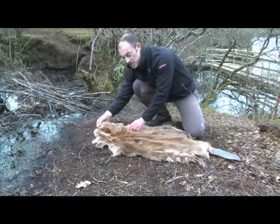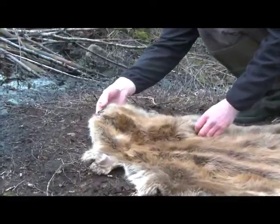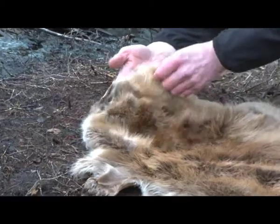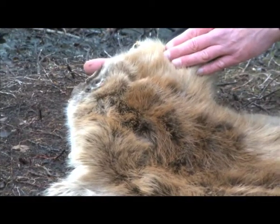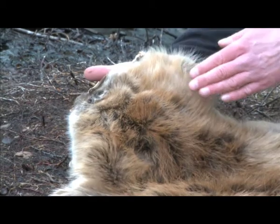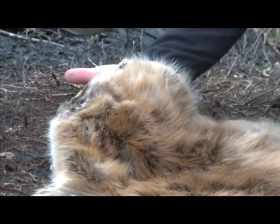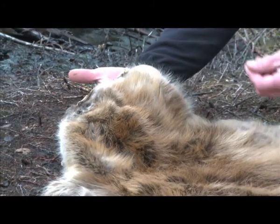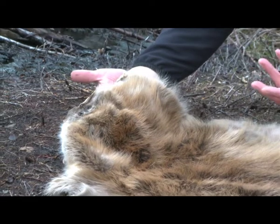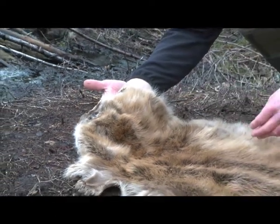Starting with the head end of the beaver — a big broad head with nose, eyes and ears. On this animal they're obviously flattened down, but they sit right at the top of the head, so when the animal is swimming in the water it has a very low profile, similar to an otter. The sensory organs are sitting right on top of the animal as it glides through the water. It creates a bow wave very similar to an otter, and that v-shaped bow wave is one way of picking up beavers swimming in the water.